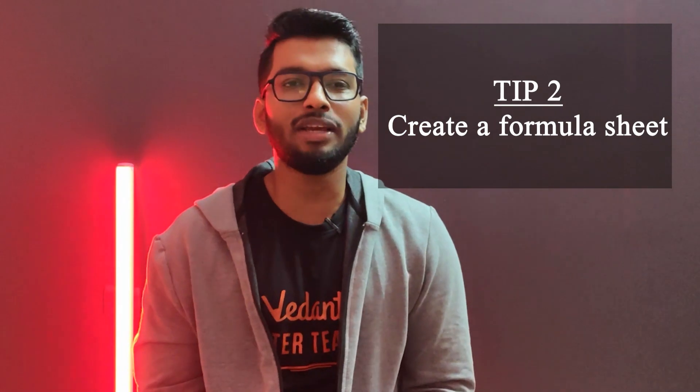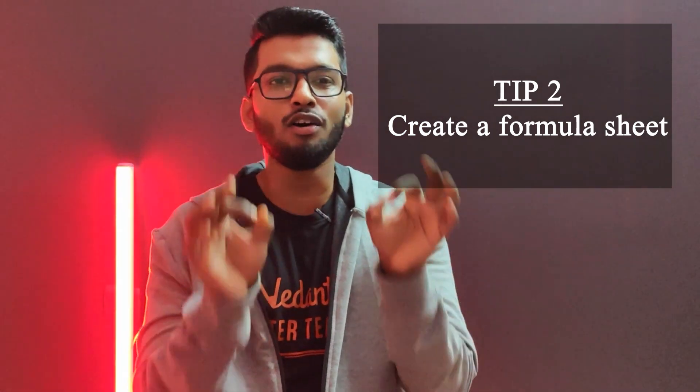Tip number two would be to prepare a proper formula sheet. Especially when it comes to electricity, you know there are a lot of formulas and each of them are equally important. So make it a point to always carry that with you wherever you go, so you keep checking the formulas and keep asking yourself these formulas so you don't forget them come board exam time. Make sure you carry a formula cheat sheet.